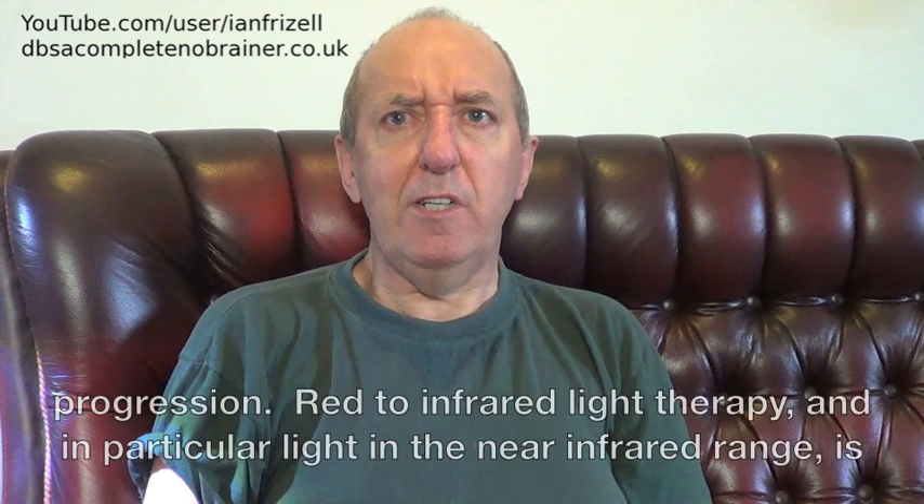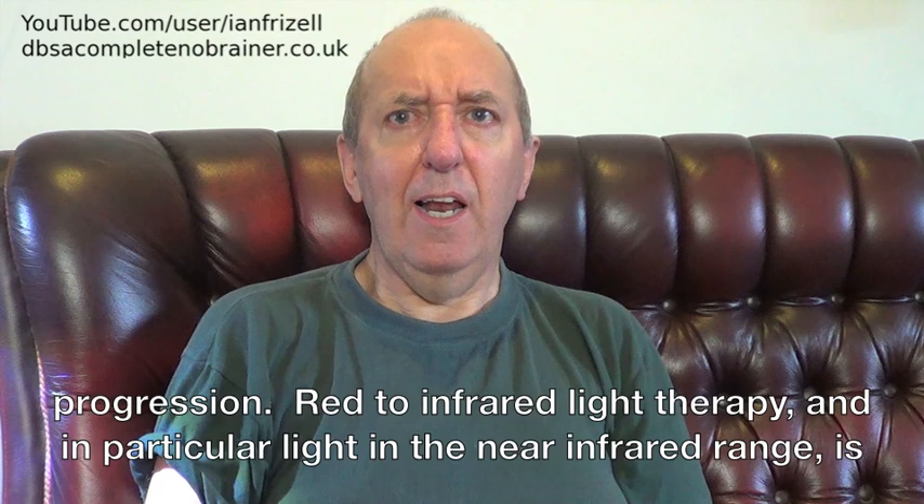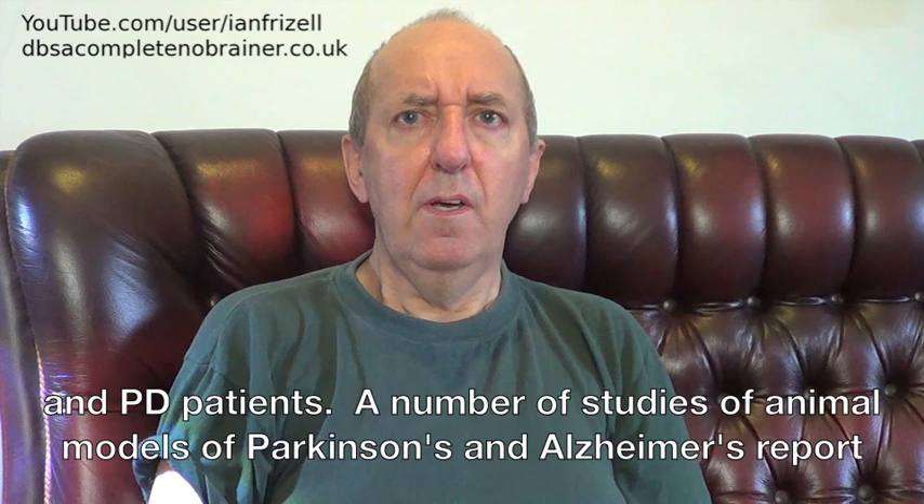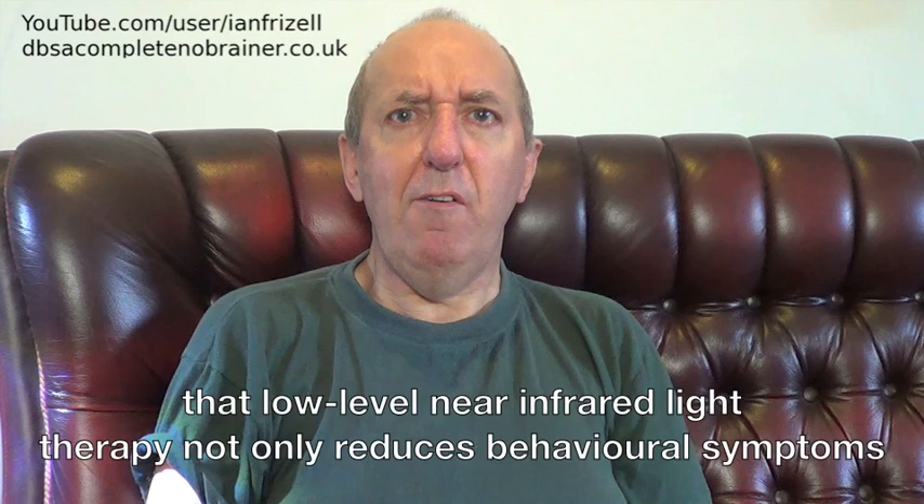Red to infrared light therapy, and in particular light in the near infrared range, is emerging as a neuroprotective or disease-modifying treatment for Alzheimer's and Parkinson's patients. A number of studies of animal models of Parkinson's and Alzheimer's report that low level near infrared light therapy not only reduces behavioural symptoms associated with these conditions, but also has neuroprotective effects, slowing the death of neurons that underlies them.